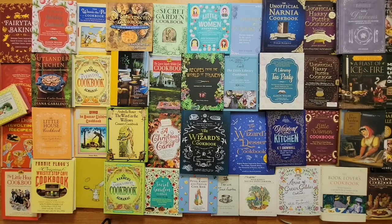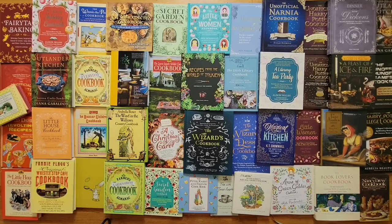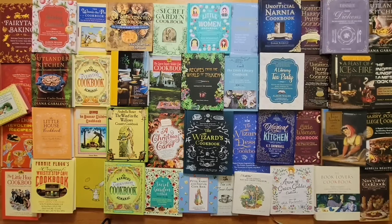I've divided my books into five categories: there's the bare minimums, the hardly theirs, the kind of presents, the runner-ups, and the top tiers.